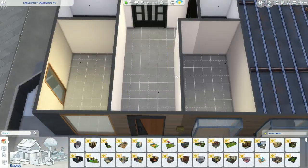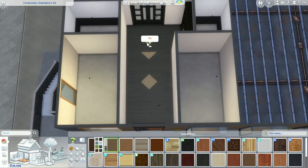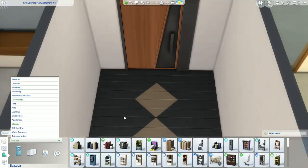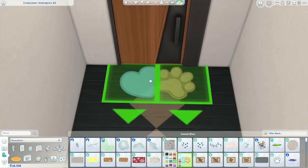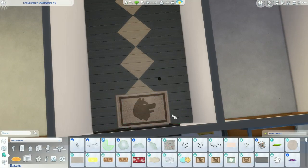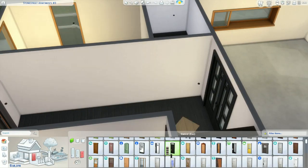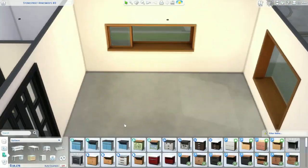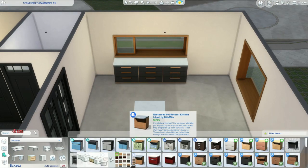You can put somebody's personality stamp on an apartment. I've used one of the lots in the Eco Lifestyle world, Evergreen Harbour, and I downloaded a family off the gallery — two adults and a dog. I don't usually play with pets much but I thought let's go for something different. They're a pet-loving couple without children yet, so I wanted a main bedroom and a guest bedroom.